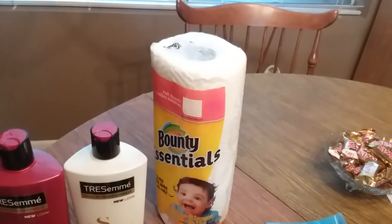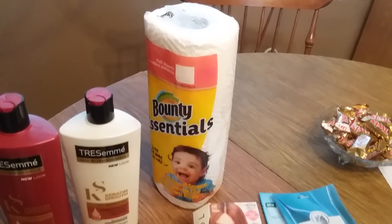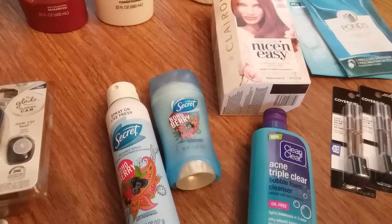That's part of the Spend $20 Get Back $6 deal. I did not finish that off — I have over $10 tracking for that now, so I'll finish that another day.